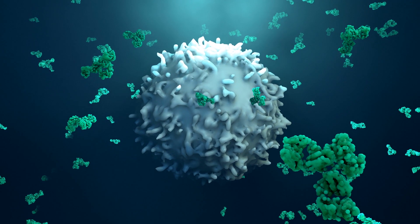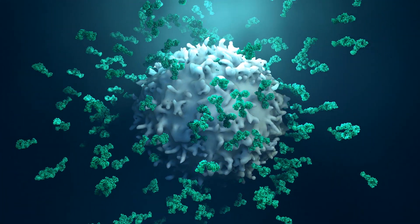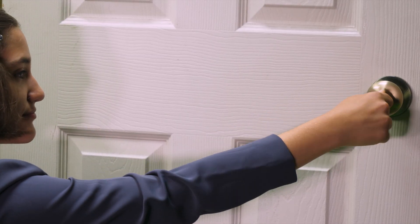Just like snowflakes, every antibody is unique and antibodies come in billions of variations. Each of these antibodies are designed to neutralize a specific toxin, virus, or bacteria — just like how a key is designed to open a specific lock.